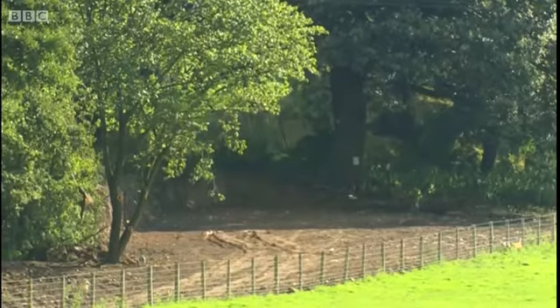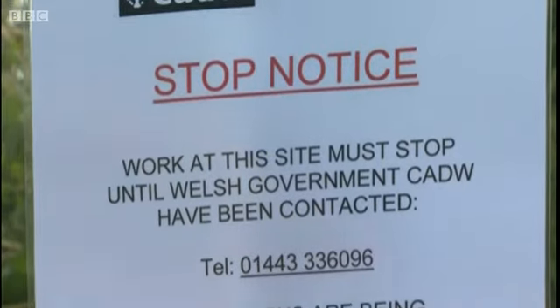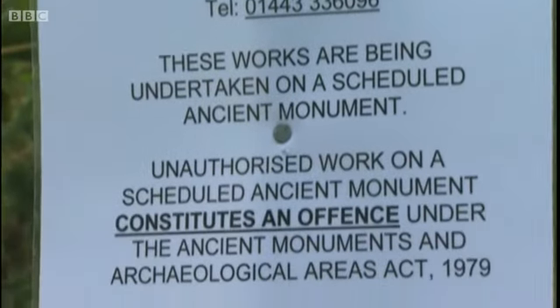It isn't clear when the damage was done, but Cadw has posted notices stopping any further work on what is in theory a protected monument.